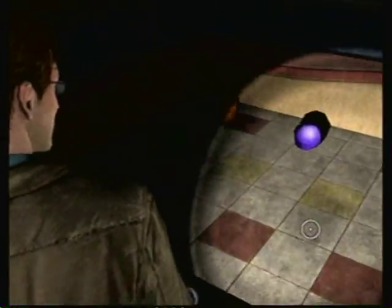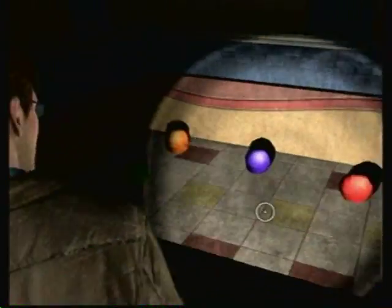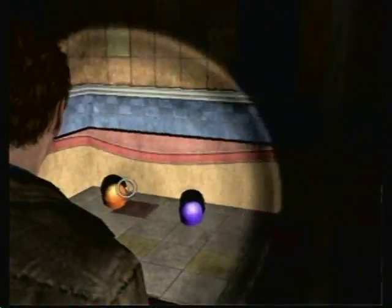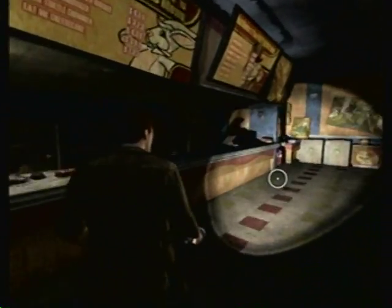The creepy music is from this ball pit, which is pretty sad because there's only four balls. But the colors match those plates — that's another connection. We've got everything in here, so time to leave.